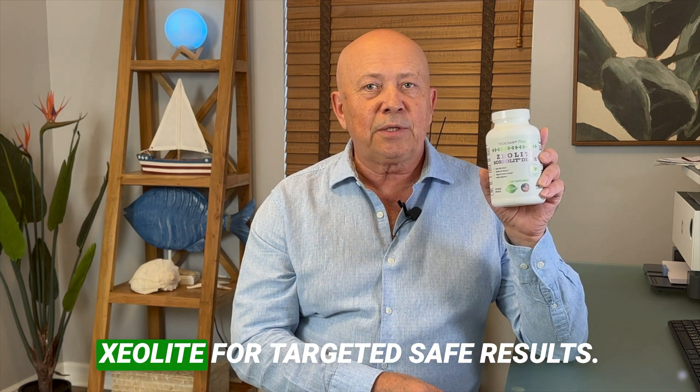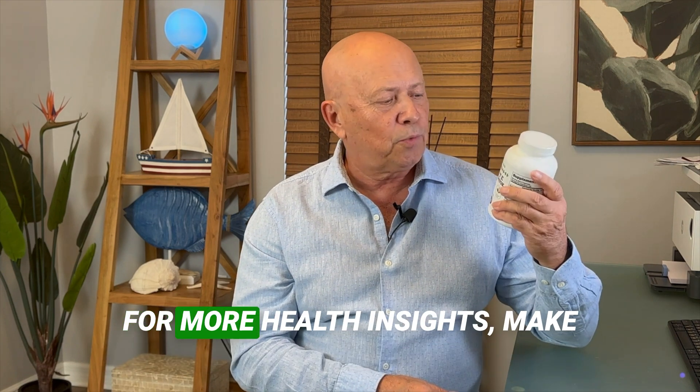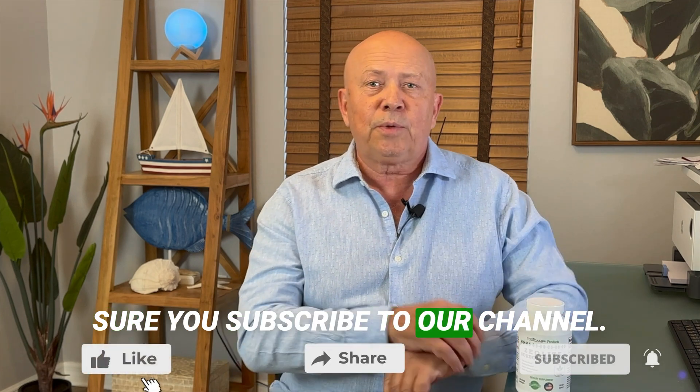Optimize detox protocols with zeolite for targeted, safe results. For more health insights, make sure you subscribe to our channel.